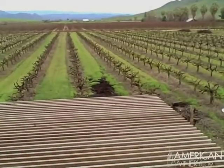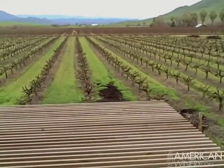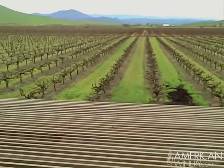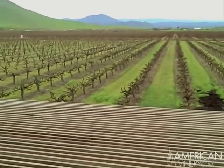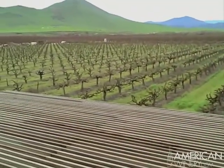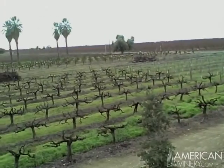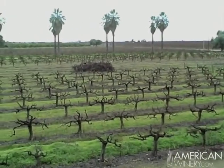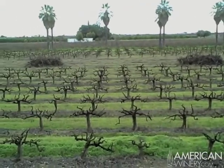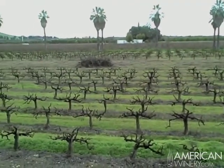Here we are on a winter's day at Cedar View Winery. In the immediate foreground is the Alicante Boucher Vineyard. It was planted in 1977. Alicante is a very rare Rhône-style grape that makes a great red wine or a very nice dry rosé.